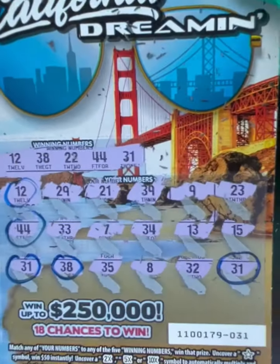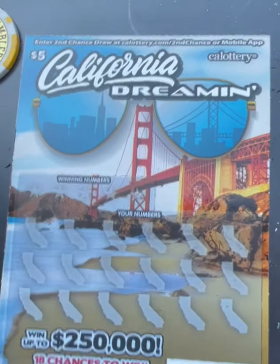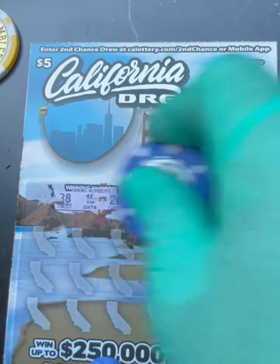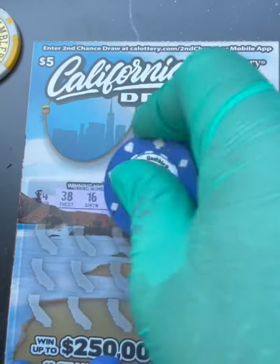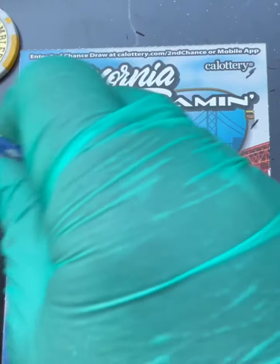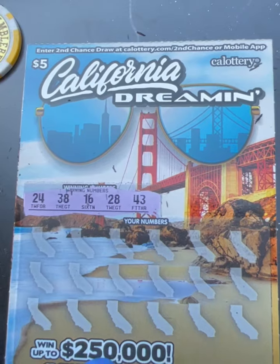It will go to the giveaways for Belmar Pets and Nature. Ticket 32, let's go! Winning numbers: 43, 28, 16, 38, 24. Let's go — my battery is running low so let's try to do this faster.